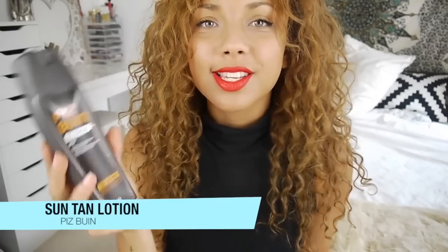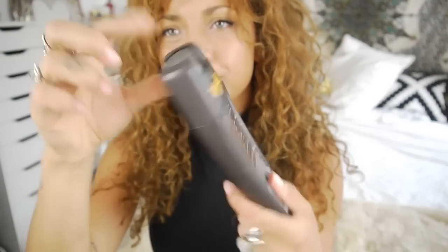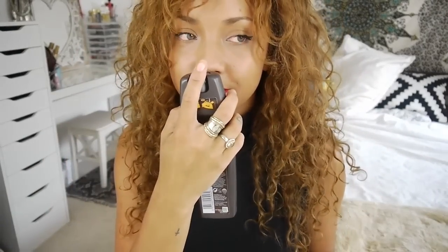Okay, number one is obviously suntan lotion — I can't not include it. It's really obvious but this is the one I used when I went away recently, the Piz Buen. I got Factor 30 and I like this one because it has an inbuilt pump so it's quite hygienic and it doesn't get really messy in your bag. I like the smell of it too. You want to keep shielded from the sun and all its cheeky rays.